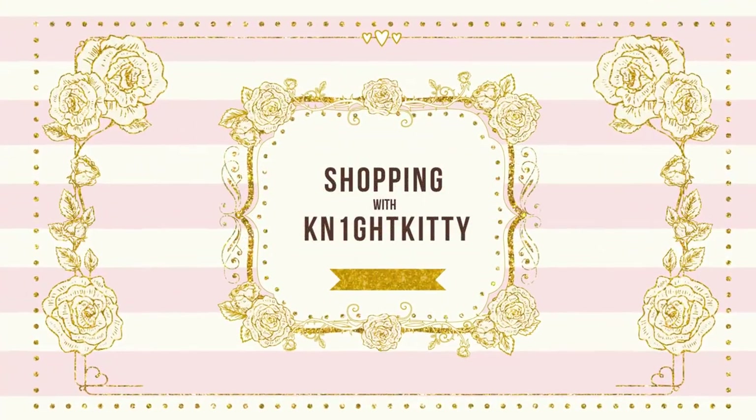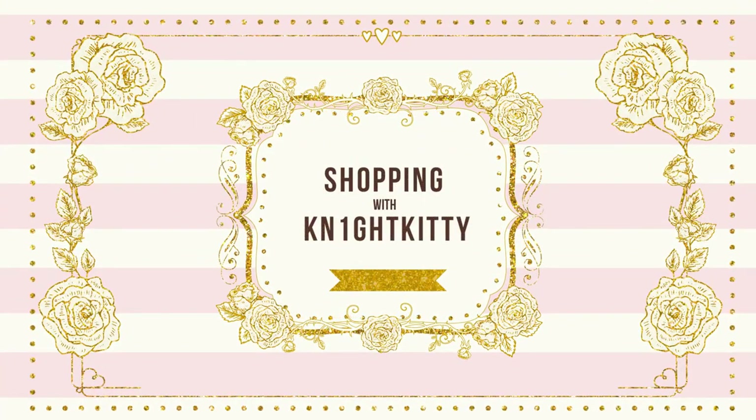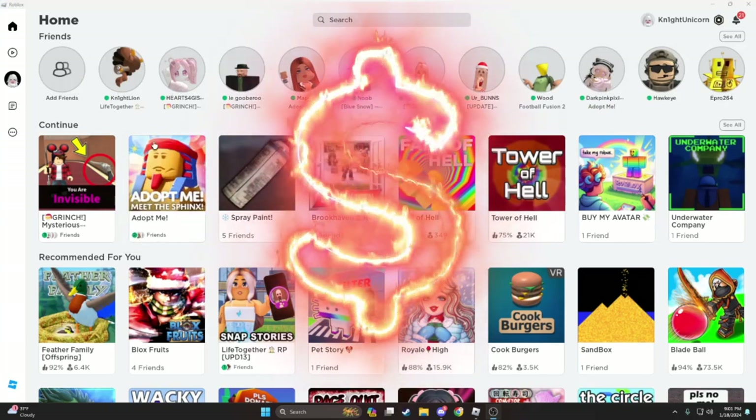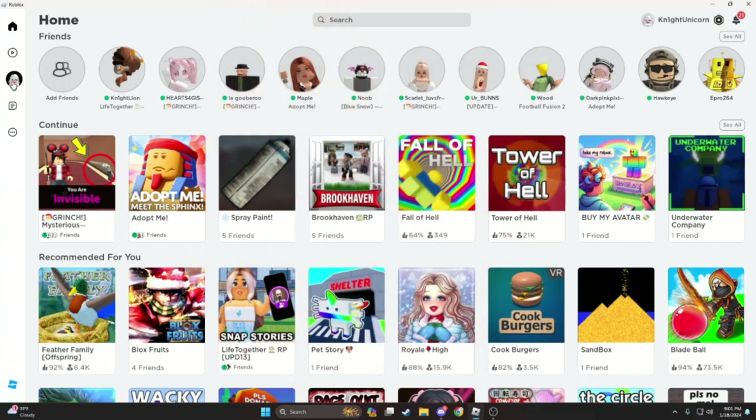Hello guys! Today we are going to play Roblox, but first I'm going to go on a Roblox shopping spree. I don't know how that was so hard to say.